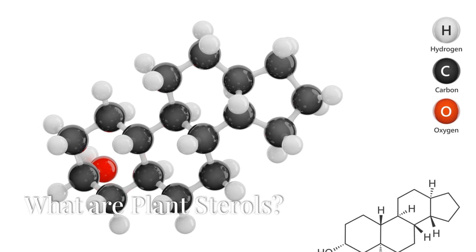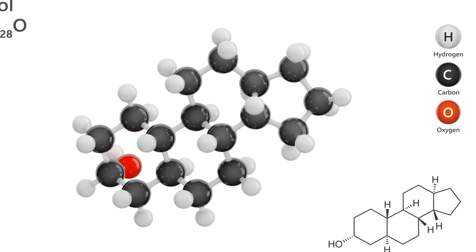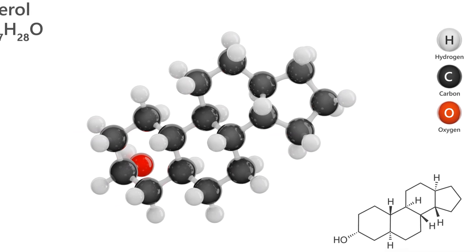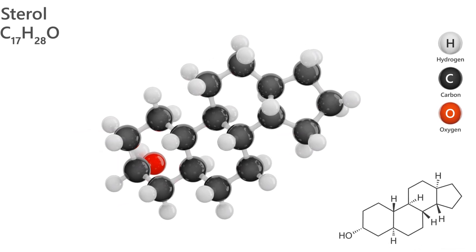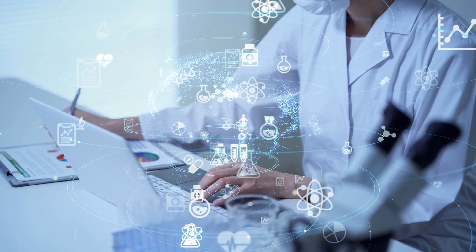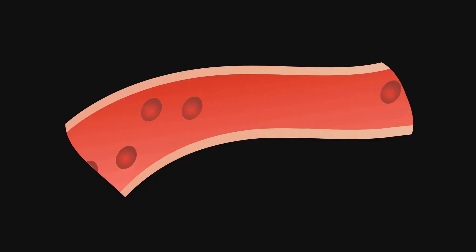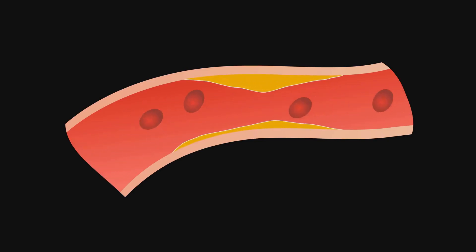What are plant sterols? Plant sterols, also known as phytosterols, are plant-derived compounds structurally similar to cholesterol. However, unlike cholesterol, plant sterols don't contribute to heart disease. Instead, they work by blocking the absorption of cholesterol in the intestines, helping to lower total cholesterol levels.